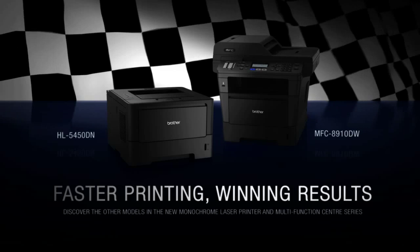Faster printing, winning results. With Brother at your side.